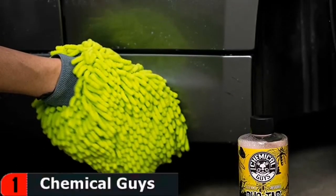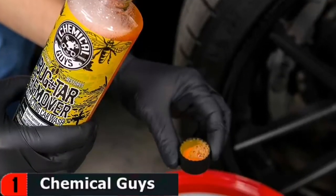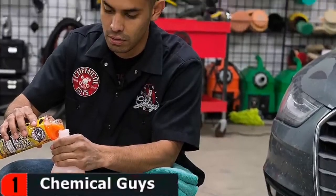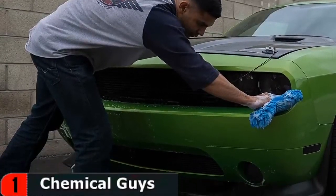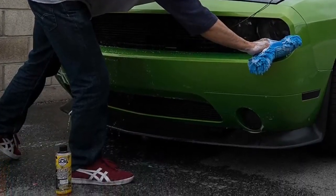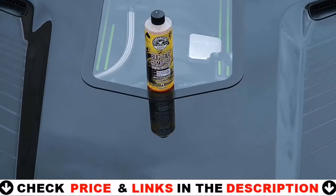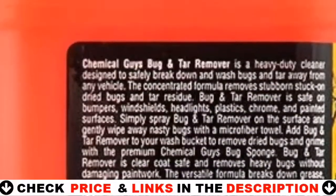Spray on the surface, then gently wipe away nasty bugs with a premium microfiber towel. Bug and Tar Remover is safe for clear coat and single-stage paint finishes, and removes heavy bugs without damaging paintwork. The versatile formula breaks down grease, tar, dried bugs, road film, insects, and asphalt. Bug and Tar Remover reduces the amount of scrubbing needed to remove bugs and grime, which further reduces the chances of installing swirl marks and scratches while washing.